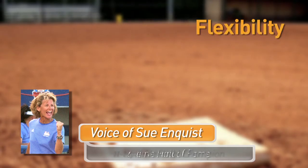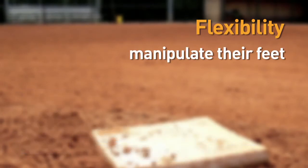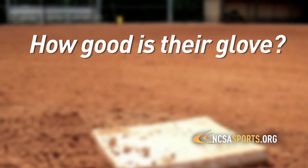The flexibility that a first baseman has in being able to manipulate their feet while covering the base is important. That's an athletic feature. How athletic are they to be able to manipulate when a bad throw comes left or right, up or down? How good is their glove to be able to receive balls on the ground at first, maintaining their foot on the base?